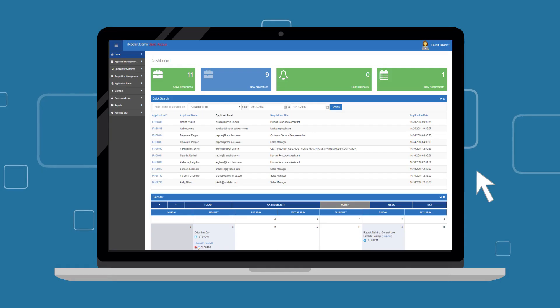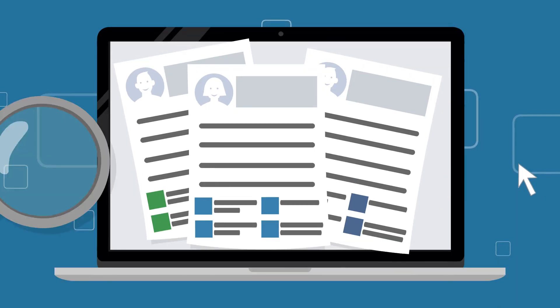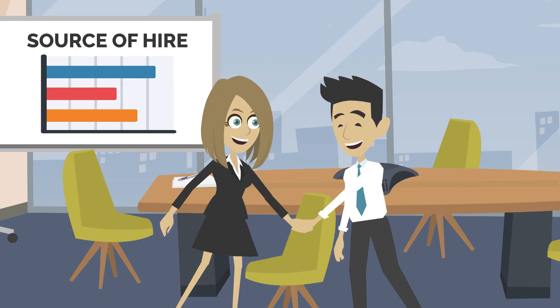iRecruit, applicant tracking and electronic onboarding software, makes it easy for you to advertise your job openings, track candidates, all the way through your hiring stages to your completely paperless hiring process.